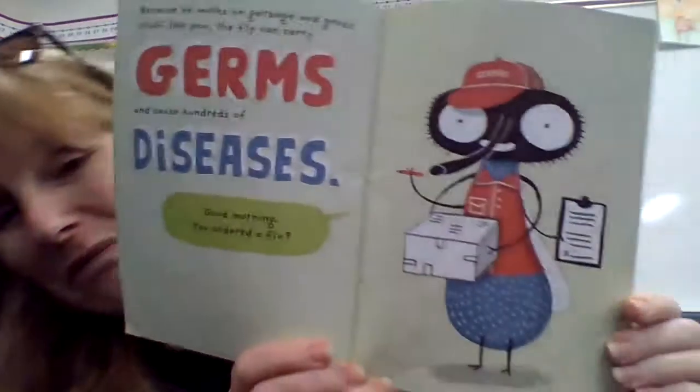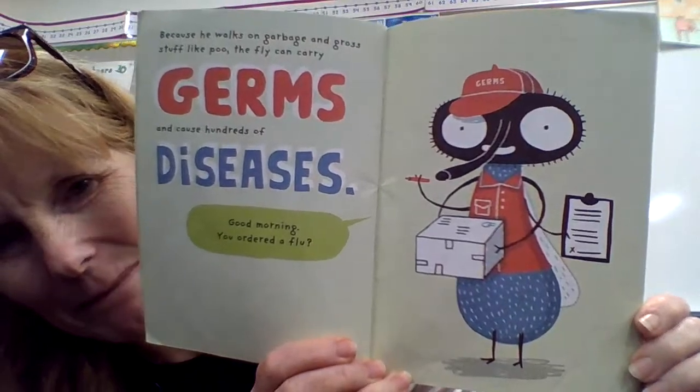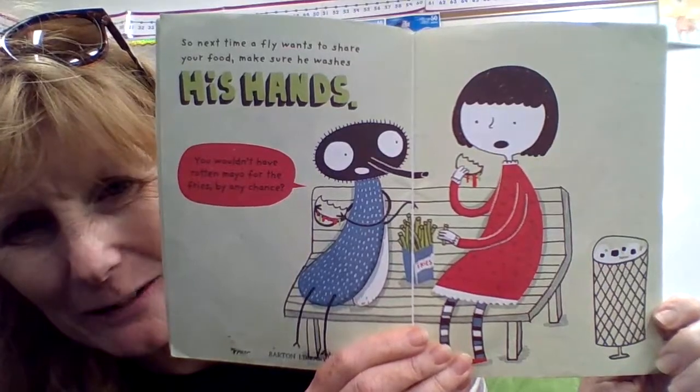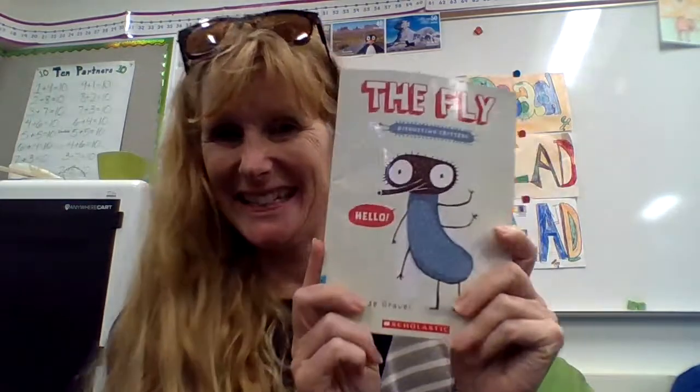Because he walks on garbage and gross stuff like poo, the fly can carry germs and cause hundreds of diseases. 'Good morning! You ordered a flu?' So, next time a fly wants to share your food, make sure he washes his hands. 'You wouldn't want any rotten mayo for the fries by chance, would you?' And that's that disgusting book. Have a good day! Bye!